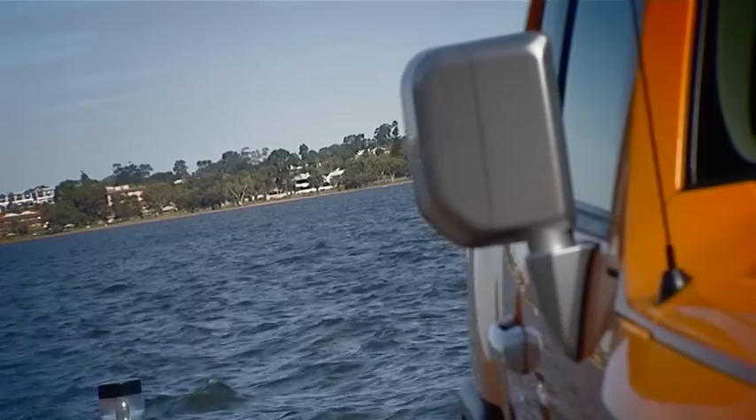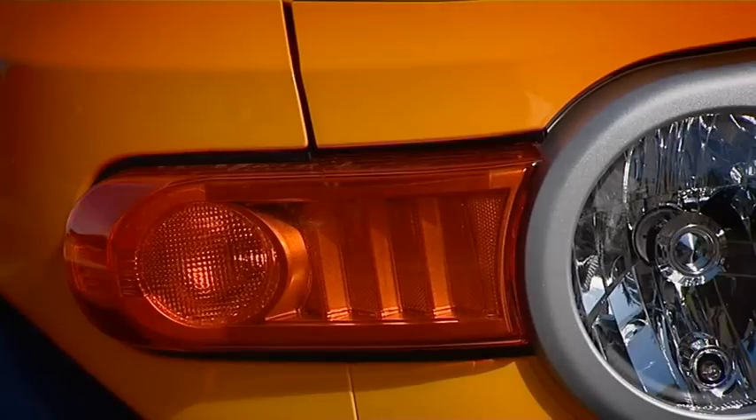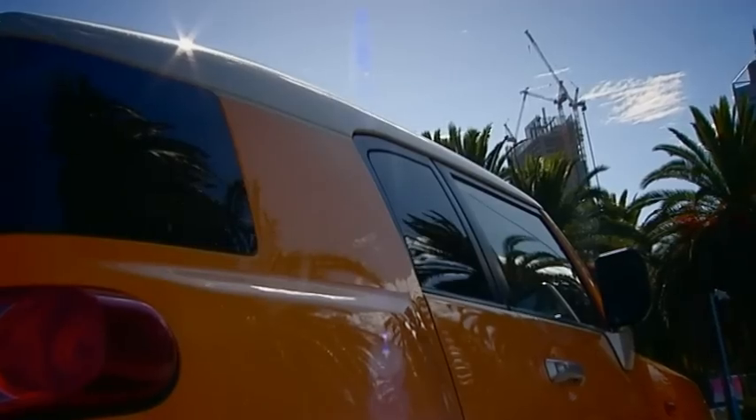The brand-new FJ Cruiser is based on one of Toyota's best-loved four-wheeled beasts from yesteryear, the FJ40, which first appeared in 1960. That's over 50 years of four-wheel driving history, and the new FJ takes it to another level.